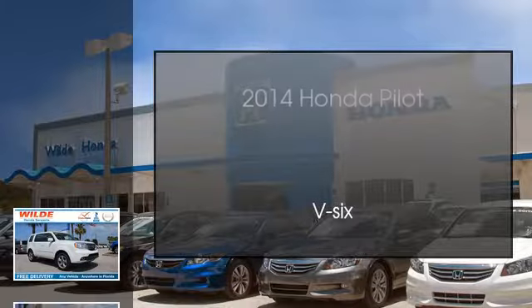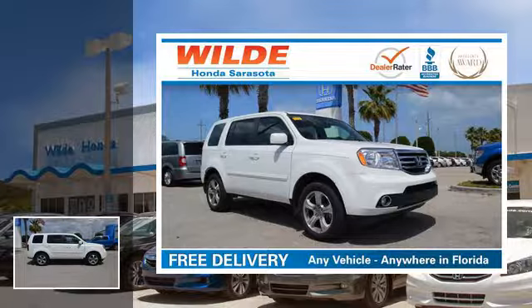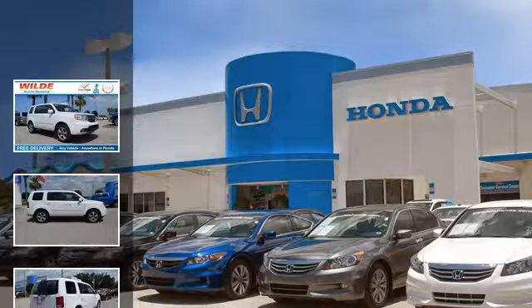This is a 2014 Honda Pilot. This crossover has an automatic transmission and a V6.